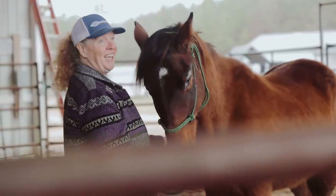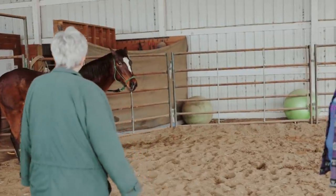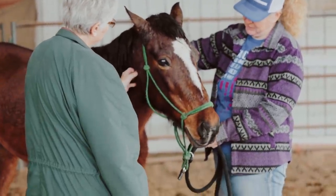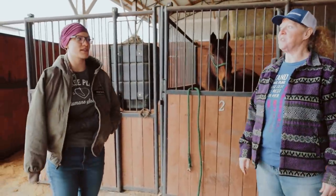Right now we have a shelter transfer here. They're from an organization called Kindred Hope and they're looking at horses to help with their program that helps veterans who are dealing with PTSD. So this is Cricket — she was an owner surrender and she's been here a couple months.